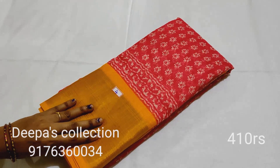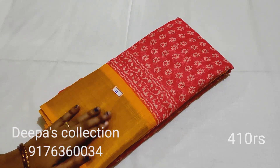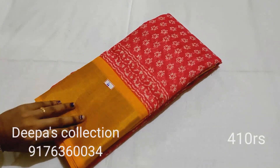Sari number 4: light pinkish color with a yellow color border. This is sari number 4.